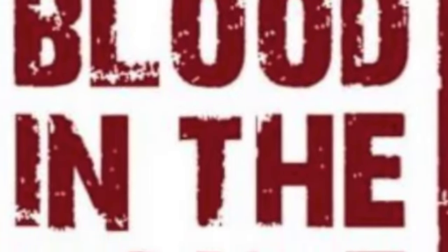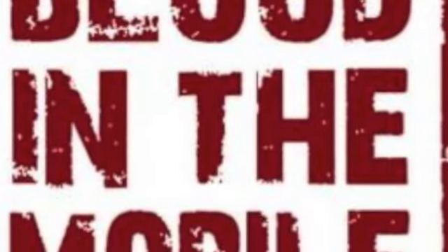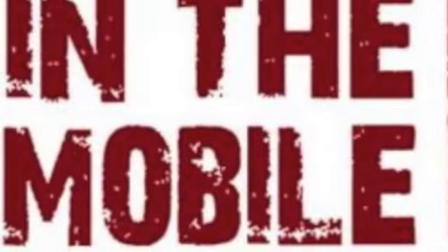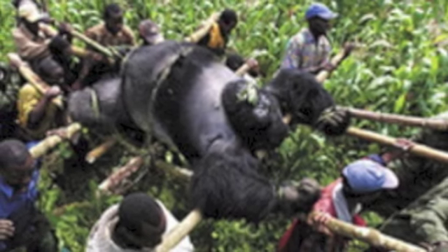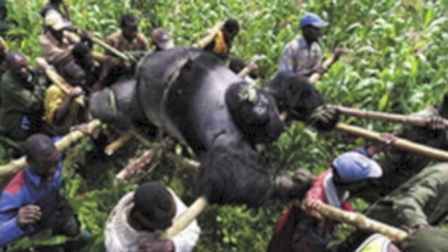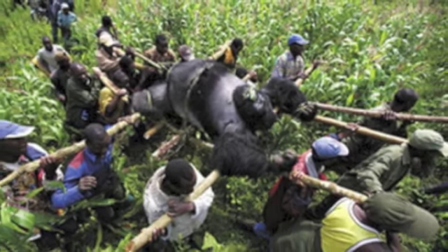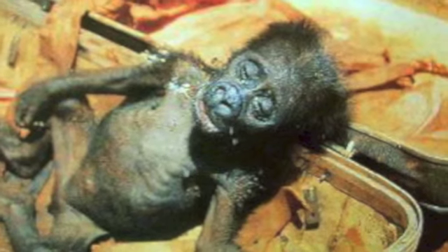As the area gets cleared to make mining easier, it takes away the food resources for the gorilla. Gorillas are also getting killed and their meat is being sold as bushmeat. All eight national parks have seen a decline of 90% within the last five years, and only about 3,000 now remain.